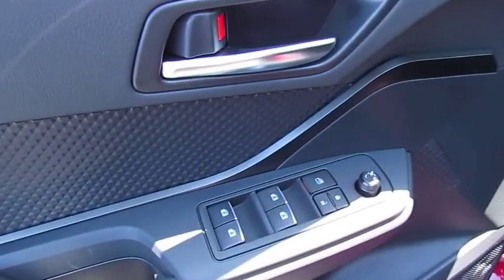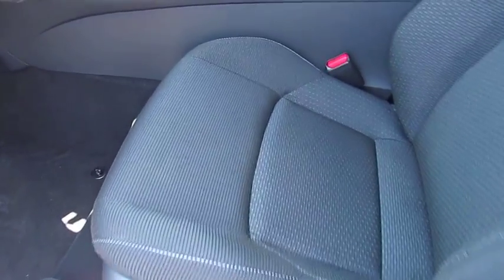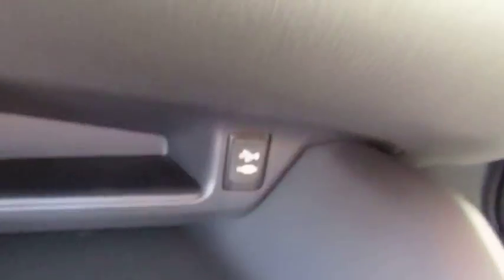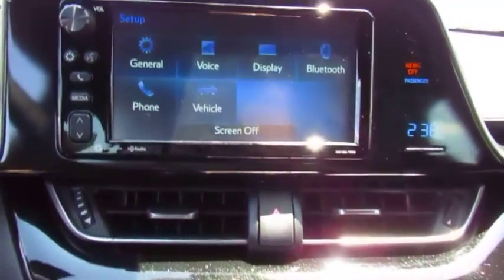Here are some of this vehicle's great options: traction control, anti-lock braking system, air conditioning, Bluetooth wireless data link for hands-free phone, power steering, cruise control, aluminum wheels, climate control, automatic, FWD, and AM-FM stereo radio.